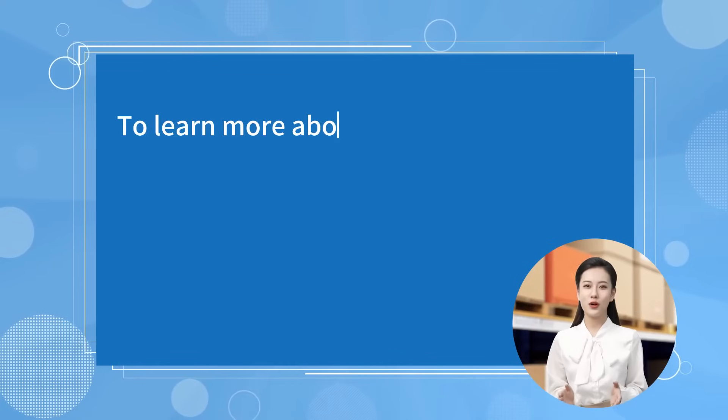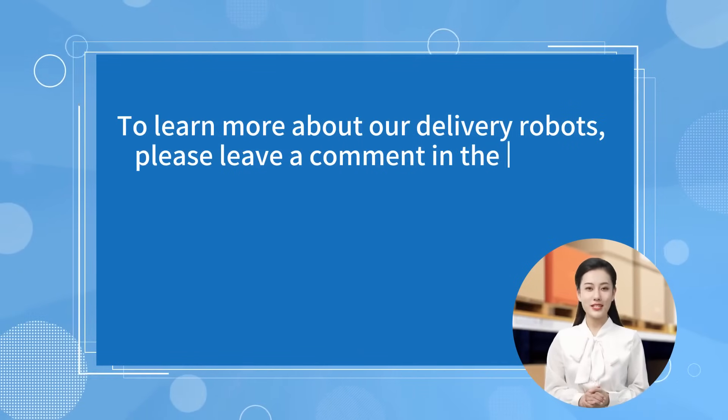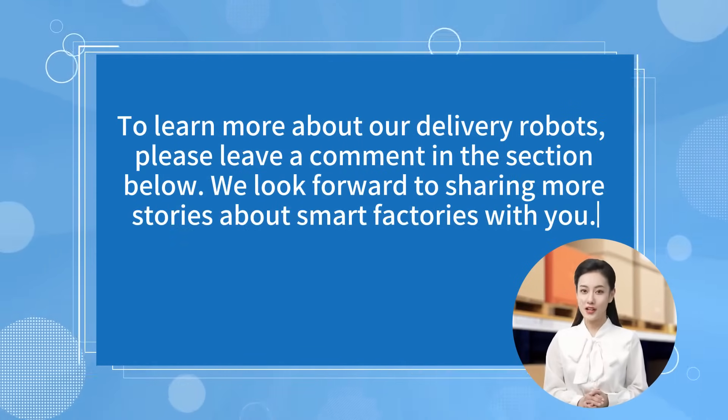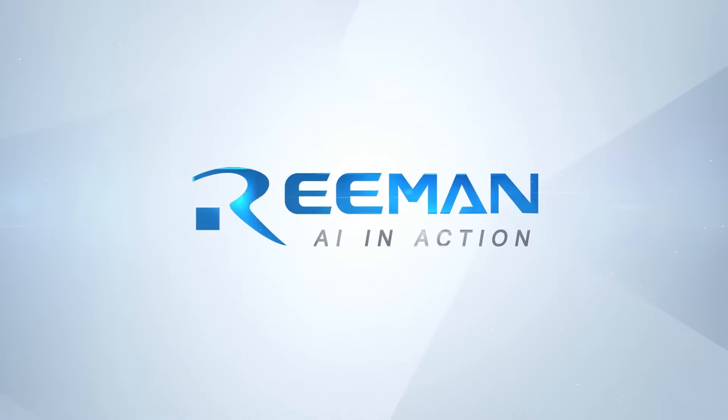To learn more about our delivery robots, please leave a comment in the section below. We look forward to sharing more stories about smart factories with you. Good morning, everyone!